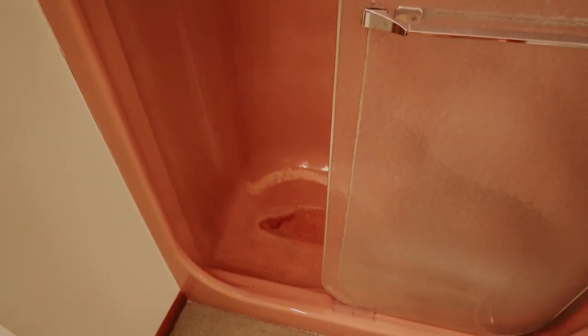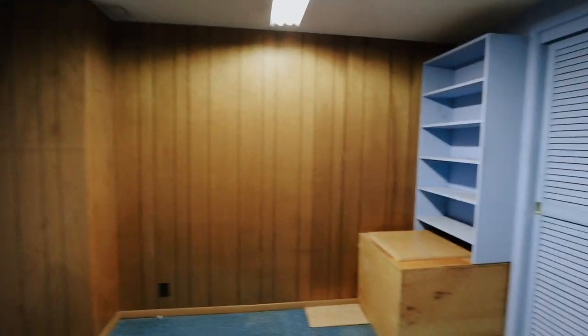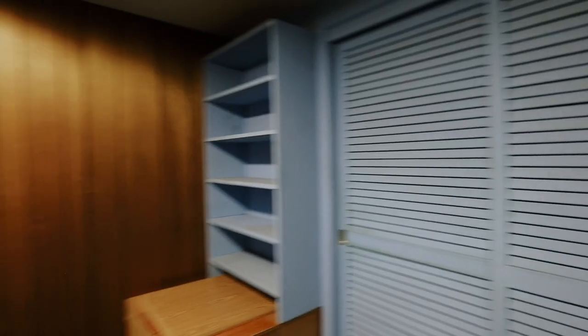This was actually Valerie's old room when she was a little kid, but it's another bedroom in the garage apartment section. We have the closet there, and that's pretty much it for the garage apartment.